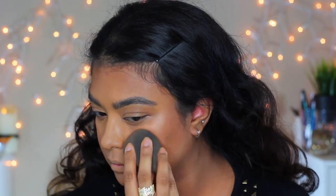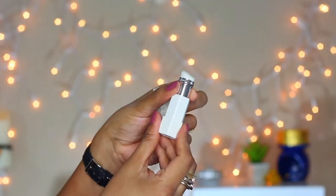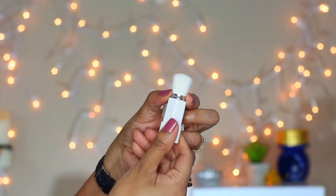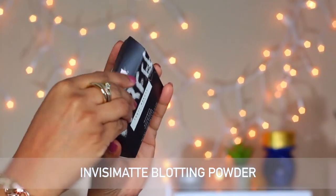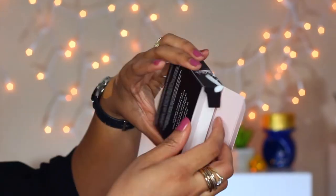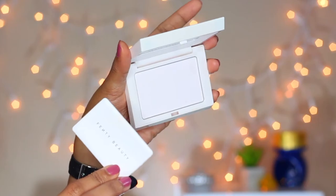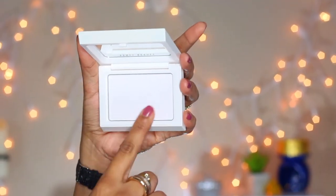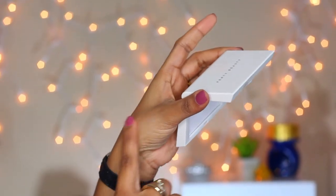The Fenty portable touch-up brush is another product you should have in your purse. This small brush can be easily used throughout the day with the Invisi Matte blotting powder. This blotting powder is one of the best I've used — it doesn't dry out the skin, gives a smooth blurred finish, and doesn't create any flashback either.